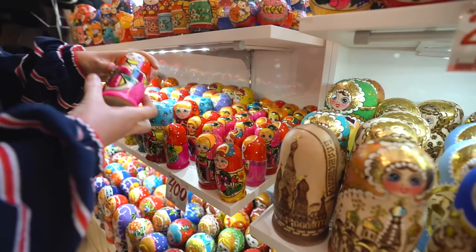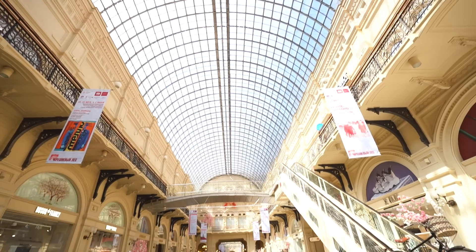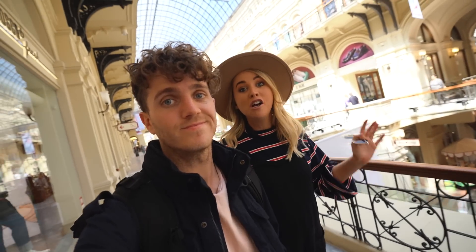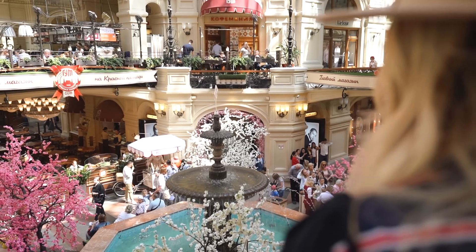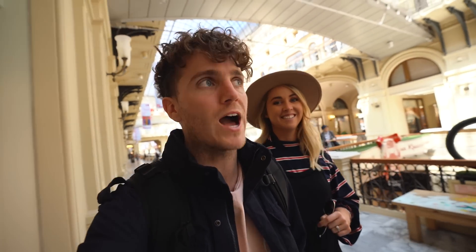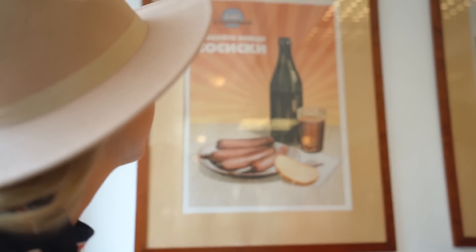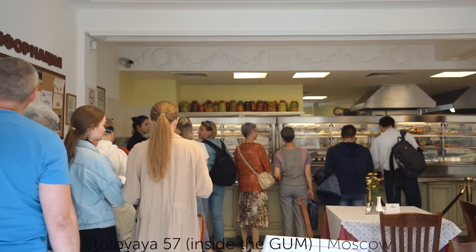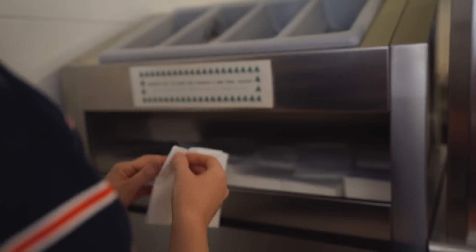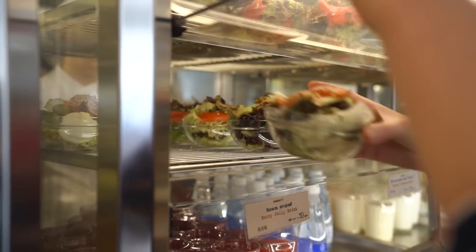We've decided to come into the GUM. This department store actually opened in 1893, so it's full of history and it kind of feels like we're walking through a very grand greenhouse. The shops are very expensive designer brands, but it's just cool to walk around and take it all in. During Soviet times, canteen-style food courts were super popular — they were quick, cheap, and you'd just line up, grab your food, eat and go. Here in the GUM they've set up a canteen in the style of back in the day.